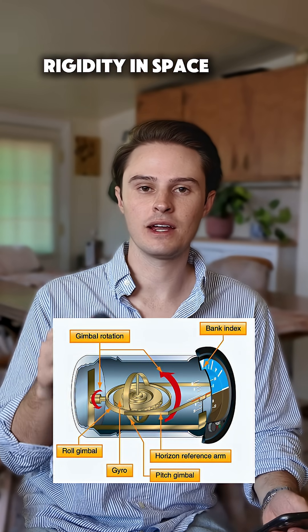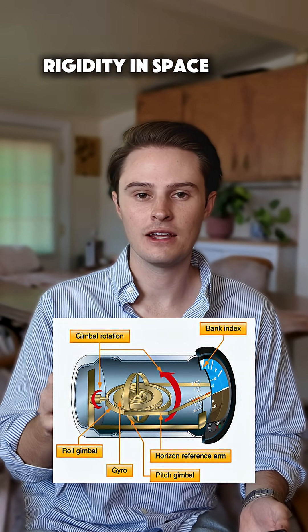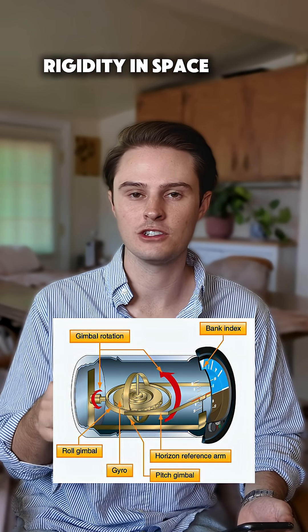The attitude indicator is a great example of this. As you climb, descend, or turn, the gyro of the attitude indicator is actually staying in the same space and the aircraft is just rotating around that gyro.